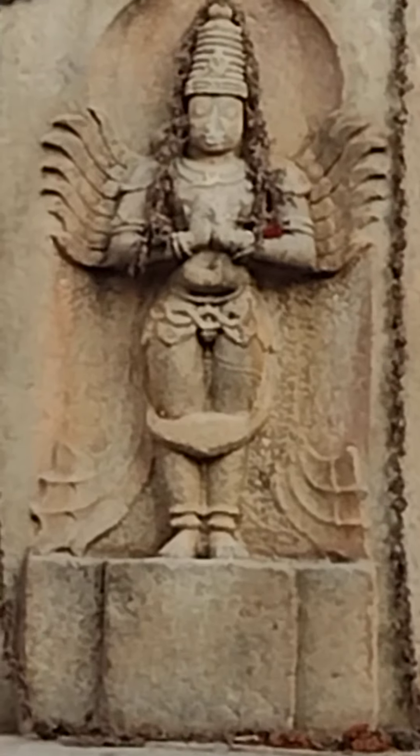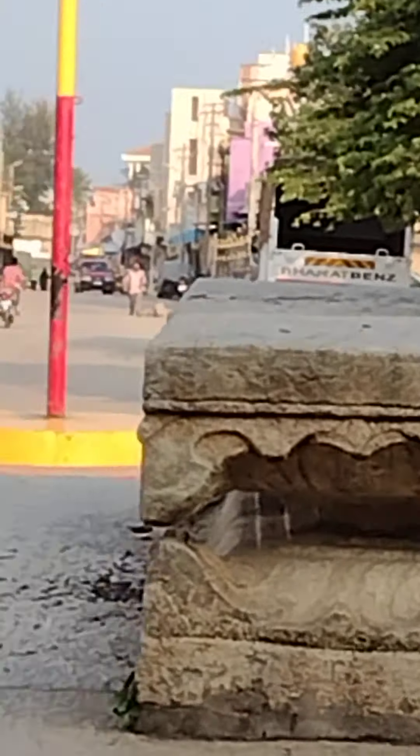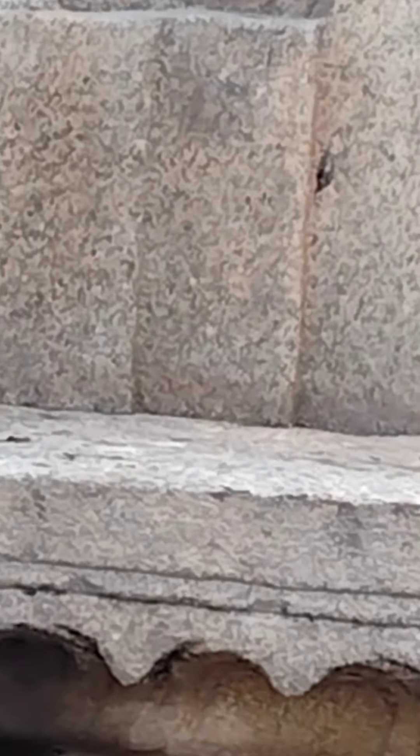This is the image of the majestic Garuda. This Garuda Stambha, as the pillar is known, should be around 50 feet tall.